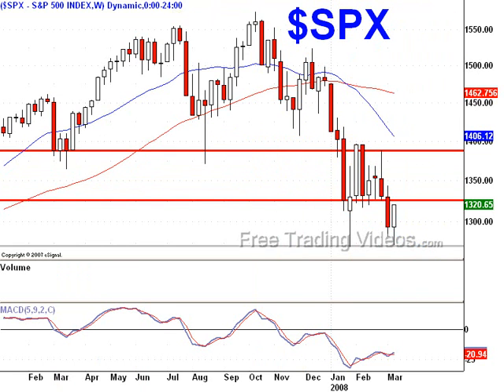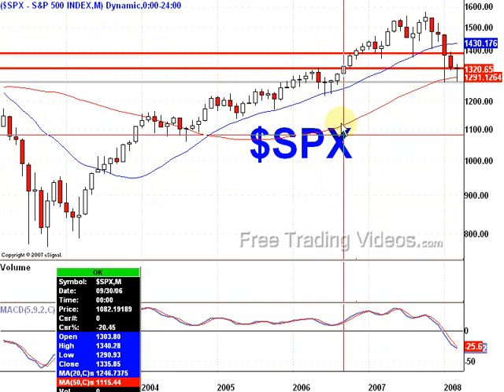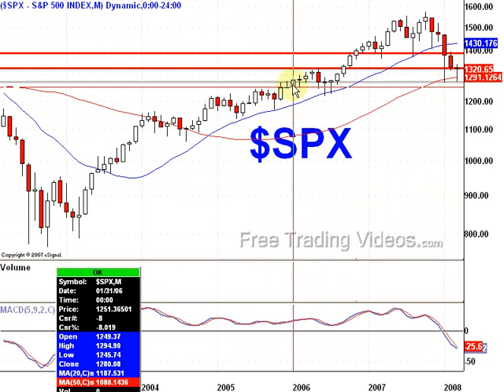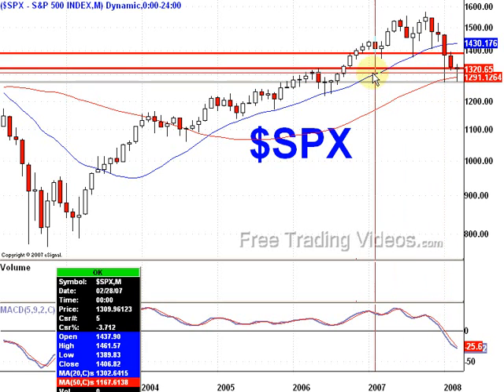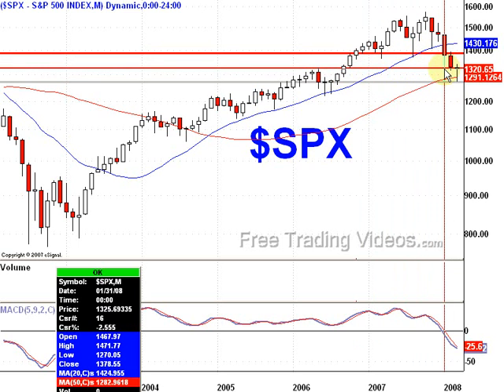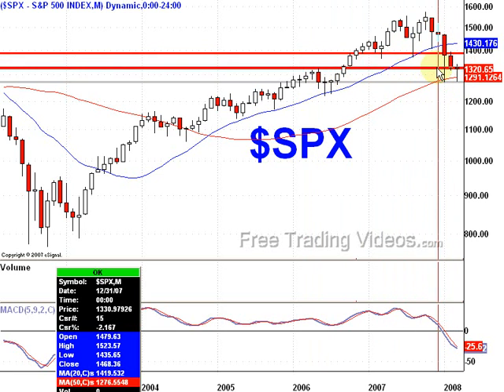Let's take a look while we're here at the monthly. Here's that 1270 — look at this. 1270 came up and acted as support, support, and support. And here's that 1325 area — it's going to be resistance right here. So it'll be interesting; I think we can get there pretty fast, really.